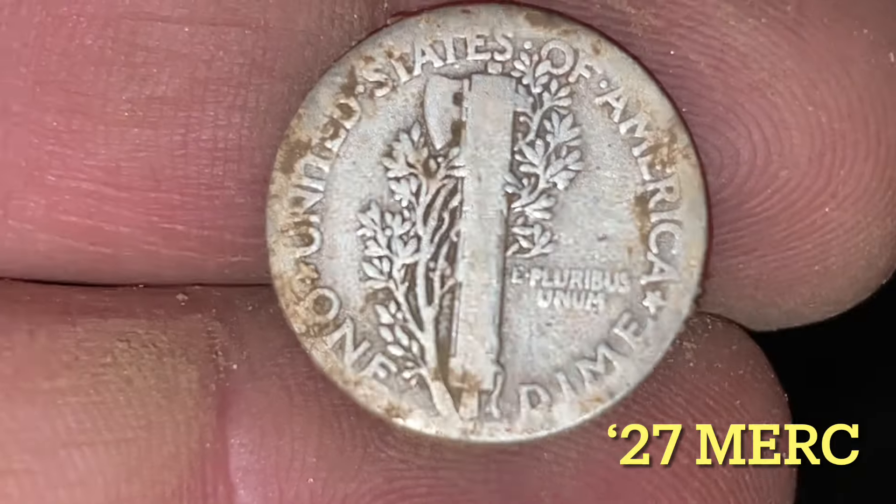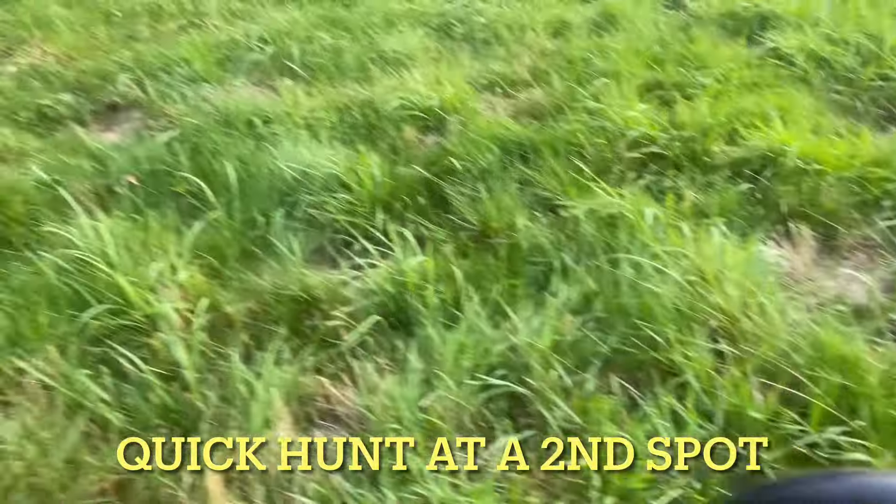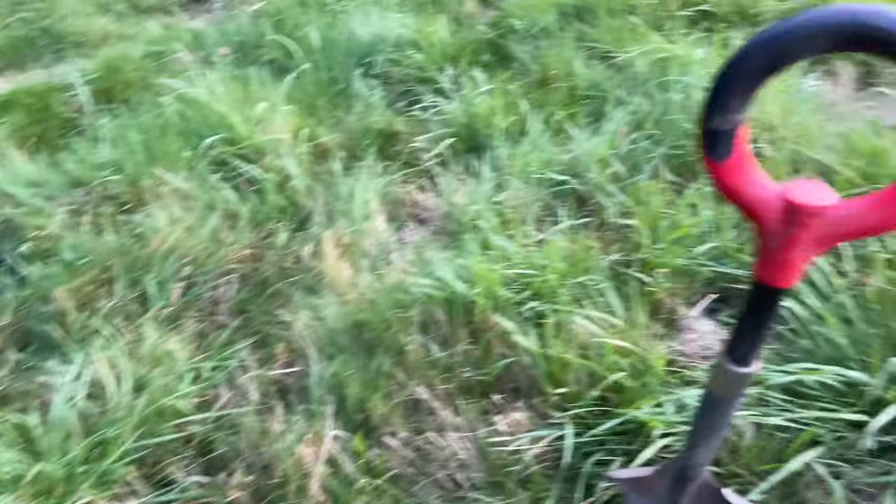Got another silver — we got a Merc! It is a 27. All right, cool — 27 Merc. And a Rosie. Boys and girls, come out again from the spot, just in a different section.